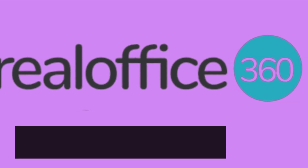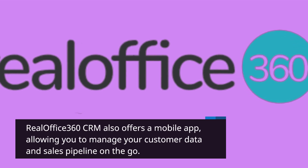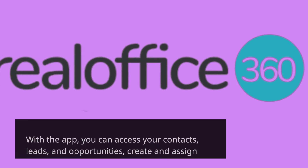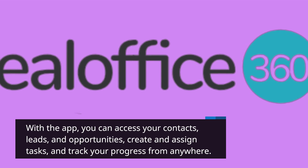RealOffice 360 CRM also offers a mobile app, allowing you to manage your customer data and sales pipeline on the go. With the app, you can access your contacts, leads, and opportunities, create and assign tasks, and track your progress from anywhere.